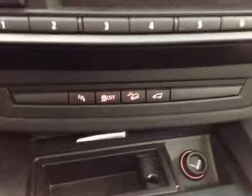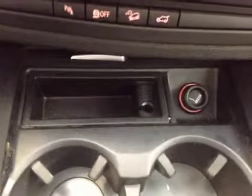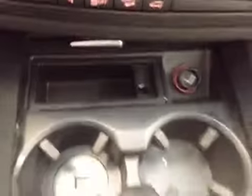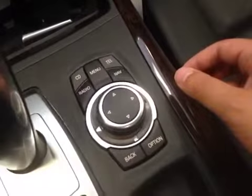Down here, you have your parking assistant, your traction control, your downhill limit, as well as your power trunk, your power outlet with your ashtray, two cup holders.